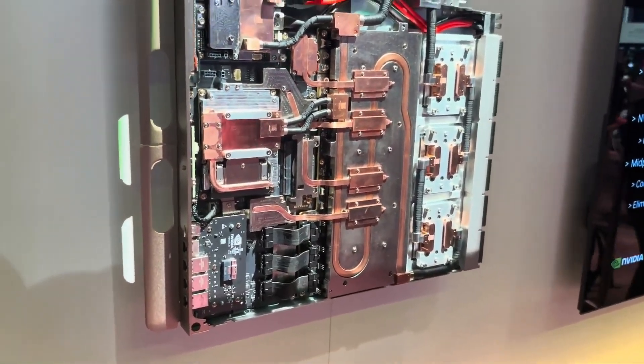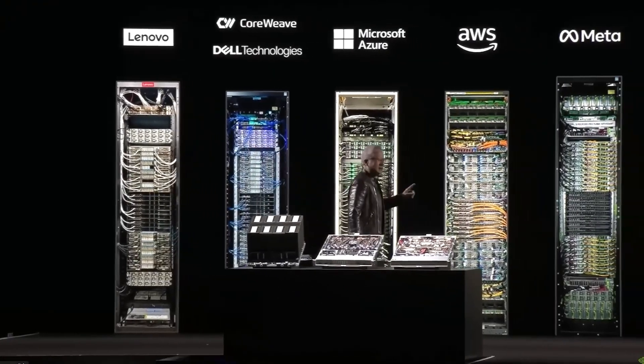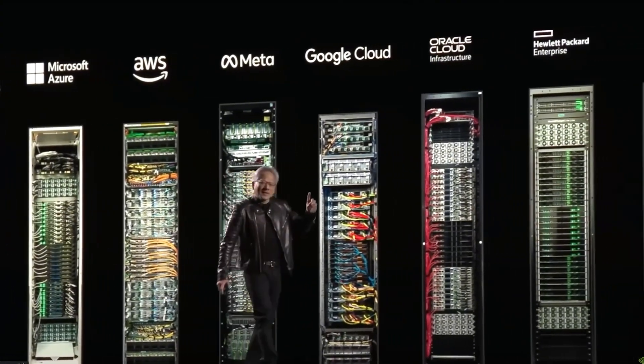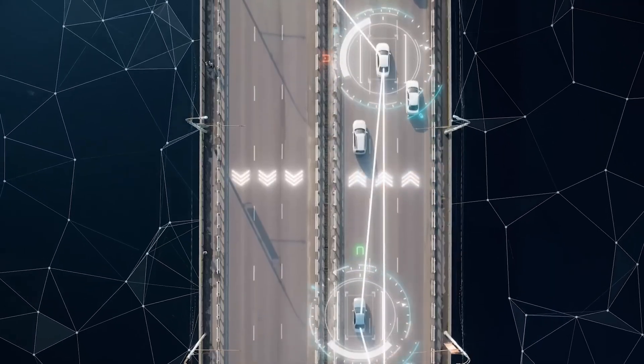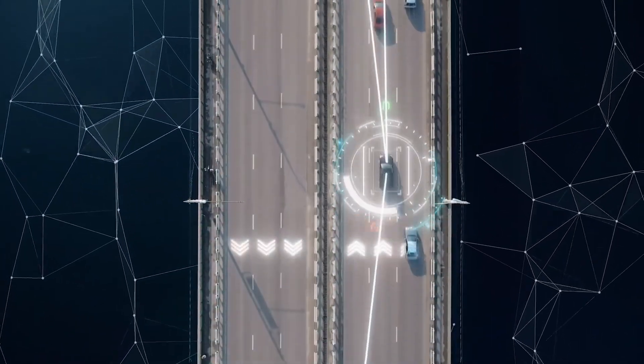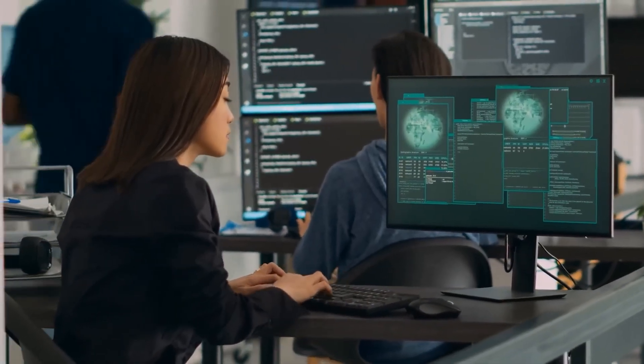NVIDIA has moved far beyond making graphics cards. They're now the architects of the infrastructure driving the next industrial revolution. The companies that align with this pace will be leading tomorrow's breakthroughs. What do you think this means for the future of AI and computing? Are we ready for exaflop-level AI on every desk? Let me know in the comments.